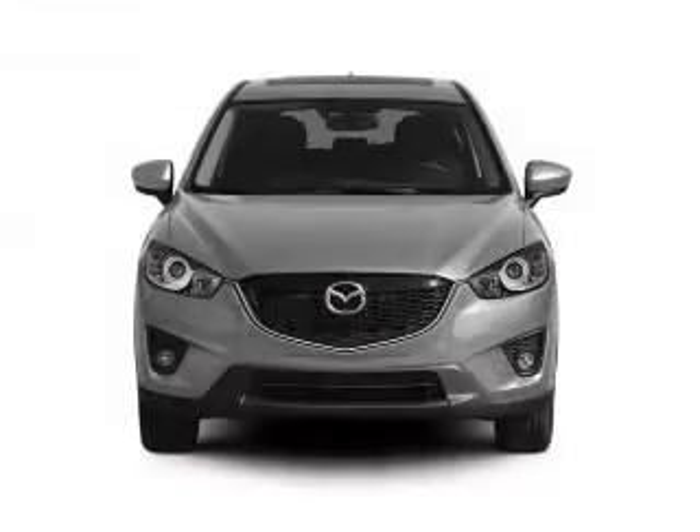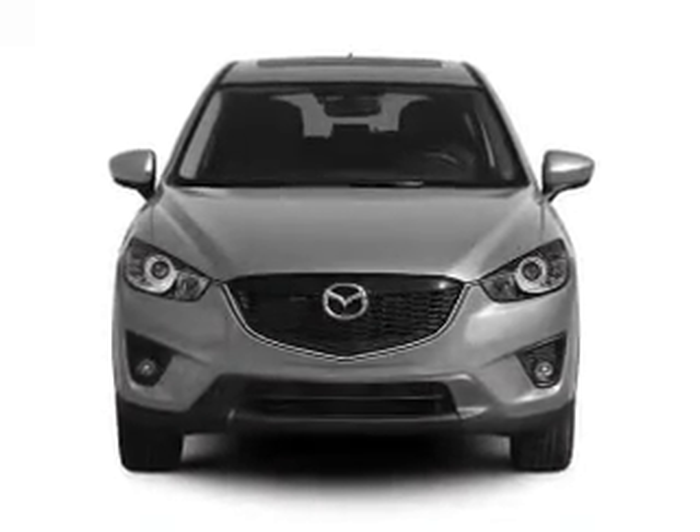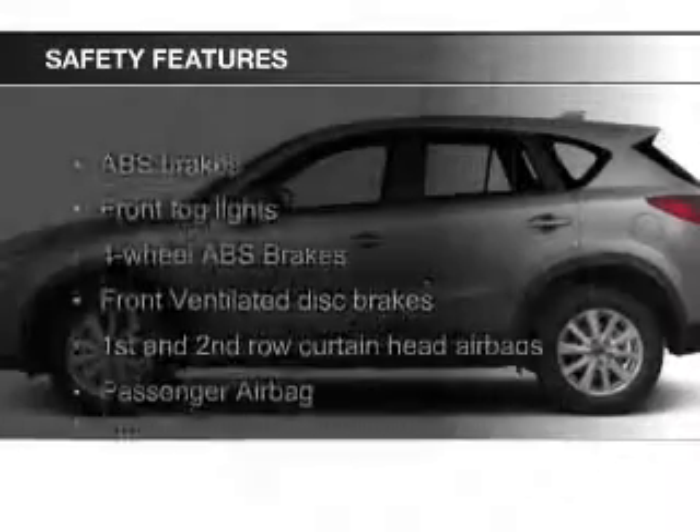Additional features include alloy rims, a tilt and telescopic steering wheel, a spoiler, an alarm system, and power seats. Safety was made a priority with these features.